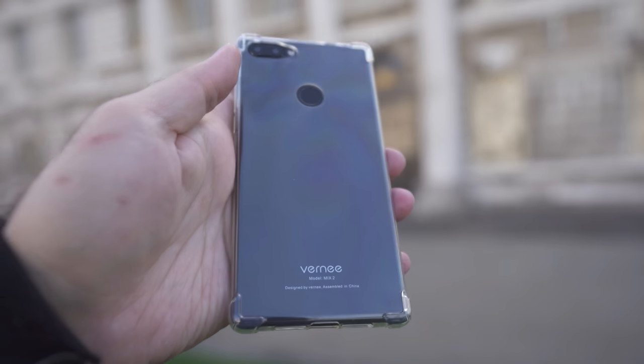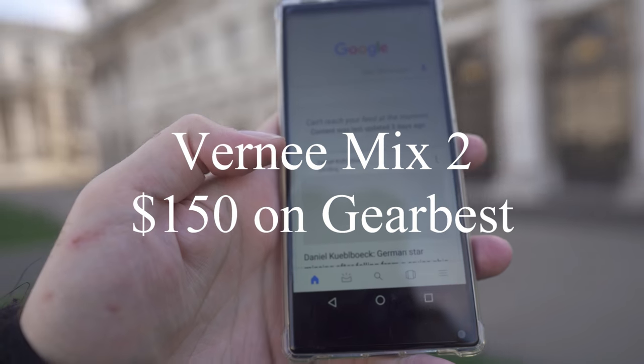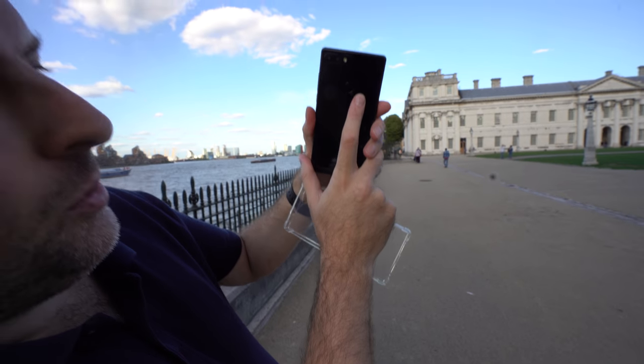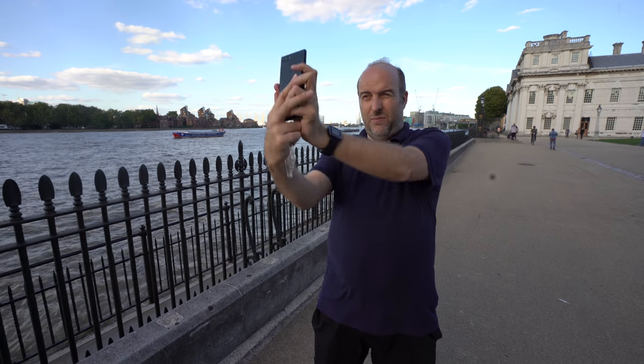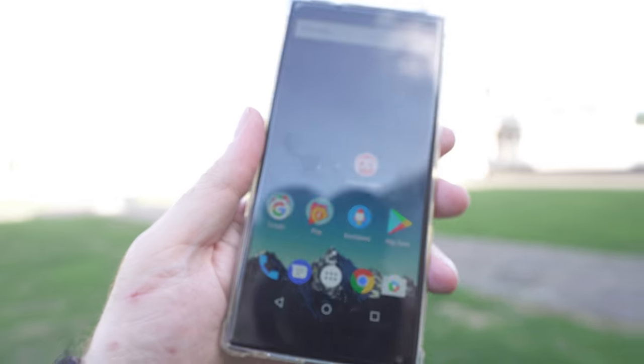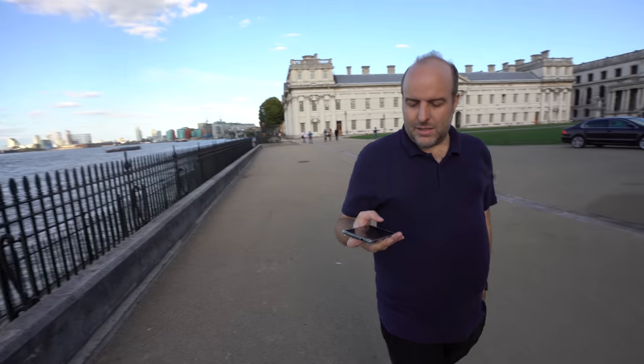With the octa-core MediaTek chipset, there's no need to pay $1,000 for a phone. It has a very nice backside fingerprint scanner, which they don't put on the iPhone — they want you to scan your face every single time, which makes no sense. Just touch the back. This is the Vernee Mix 2, available on GearBest for just $150, with dual SIM — real dual SIM, not an eSIM like on the Apple.